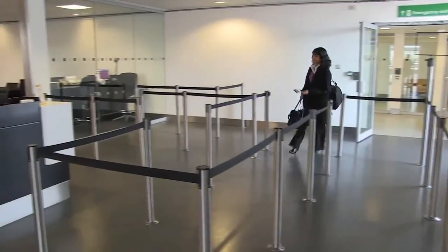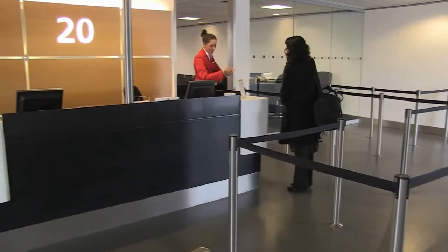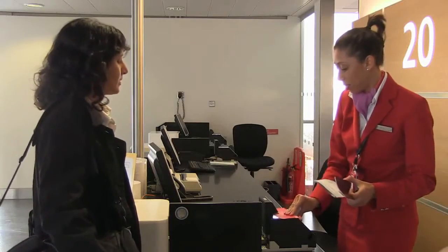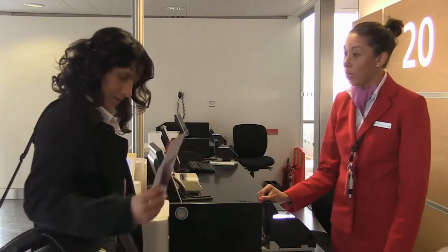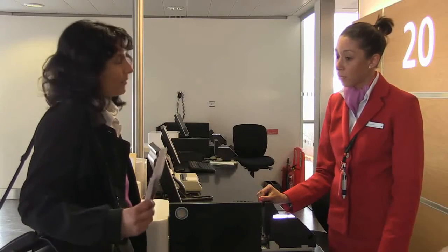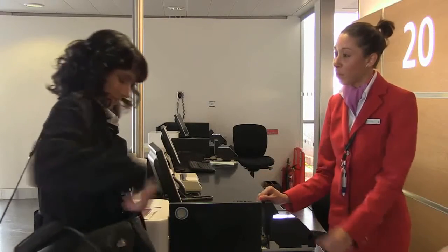Should it be necessary to transfer carry-on baggage to the hold — for example if a bag is too large, or if approved storage locations in the cabin are full — it is important that passenger handling staff or cabin crew verify that the baggage contains no spare lithium batteries. Cabin crew: 'Are you travelling with any electrical items or spare batteries?' Passenger: 'I have a spare battery for my laptop.' Cabin crew: 'I'll just ask you to take that out and keep that on you and we'll check the baggage for you.'